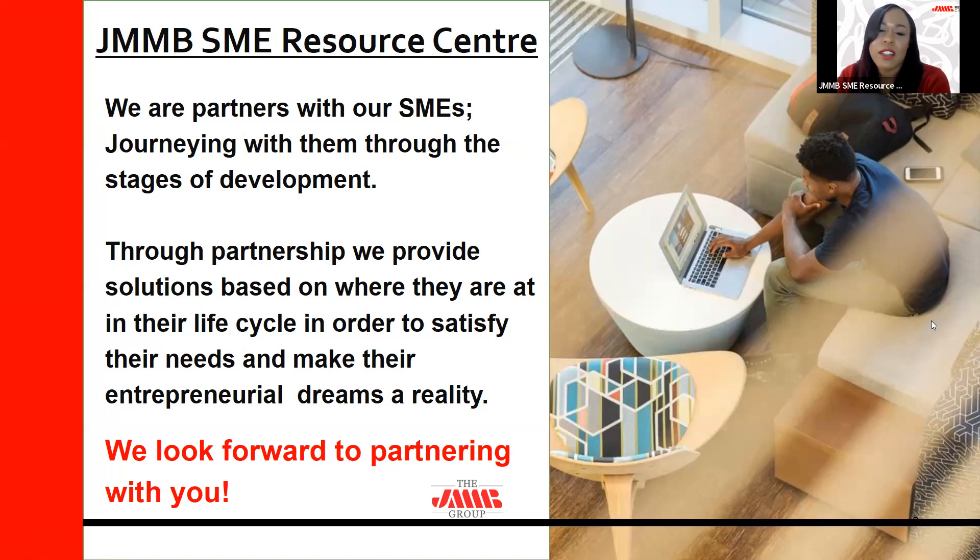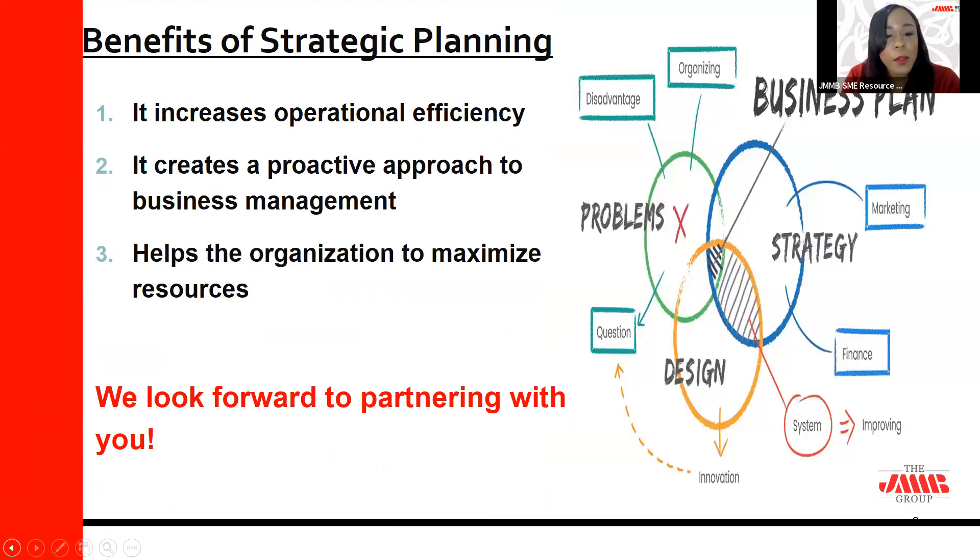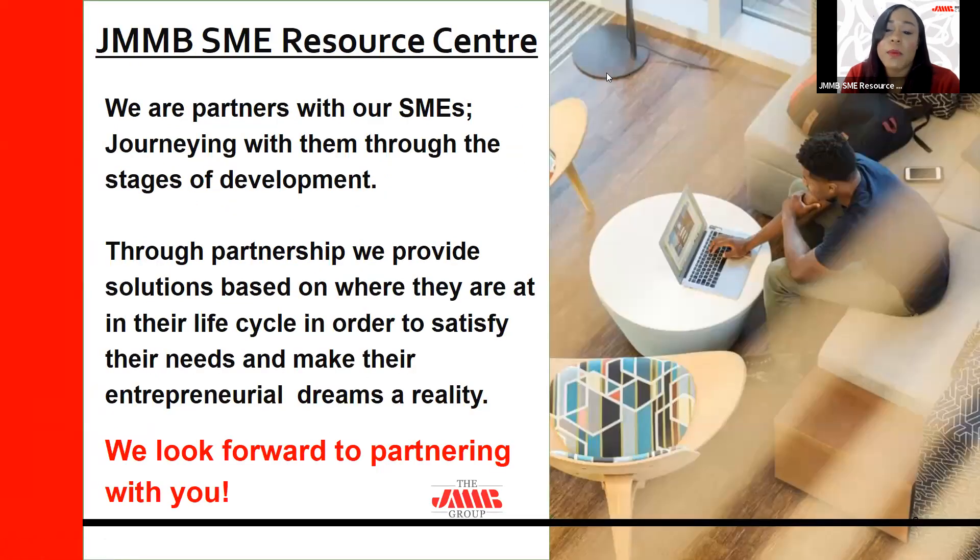Resource center members can also utilize services from our partners in areas such as marketing, business development, HR, and accounting. Clients are provided business information through our monthly workshops and a quarterly newsletter. We also believe in the power of networking, providing members with networking solutions via our WhatsApp group and SME directory, giving you the opportunity to connect with potential business partners and customers.